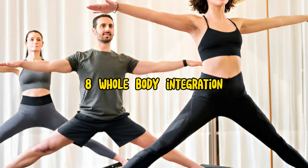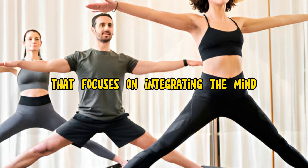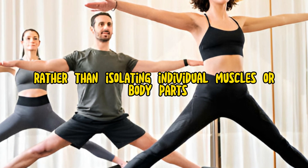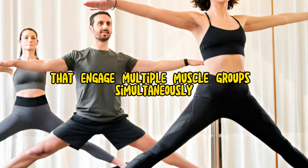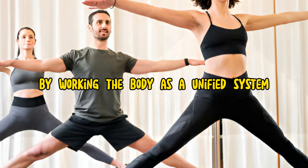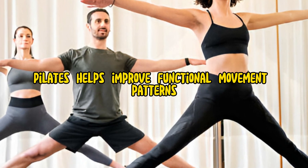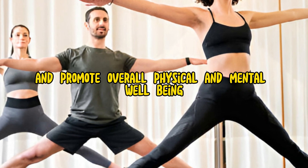8. Whole Body Integration. Pilates is a holistic form of exercise that focuses on integrating the mind, body, and spirit. Rather than isolating individual muscles or body parts, Pilates emphasizes whole body movements that engage multiple muscle groups simultaneously. By working the body as a unified system, Pilates helps improve functional movement patterns, enhance coordination and balance, and promote overall physical and mental well-being.